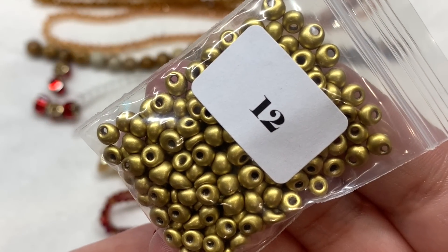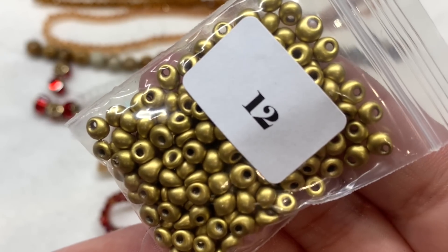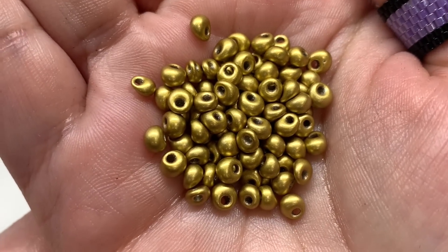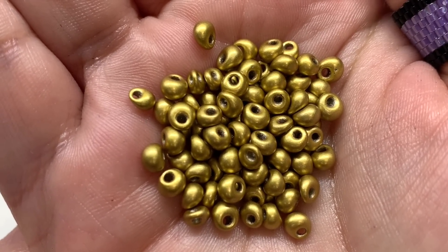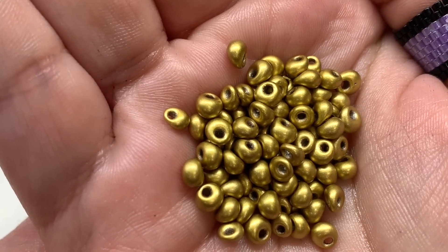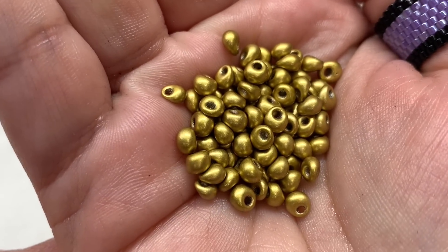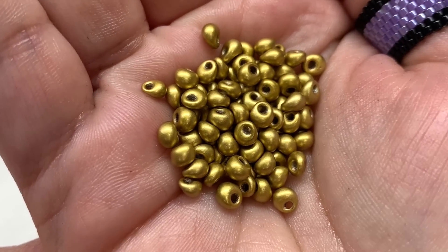In number twelve we have 12.5 grams of 4.5 by 3 millimeter opaque glass fringe beads in goldenrod. They remind me of Miyuki drop beads — a teardrop shape where the hole is not drilled toward the center, making them really fun to use as fringe, or also for kumihimo because of the way they would stick out. It's quite a generous quantity of these metallic satiny looking beads.